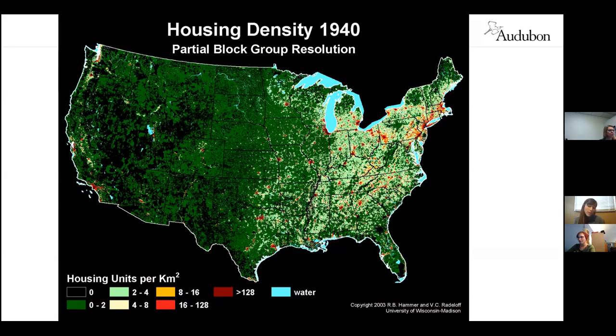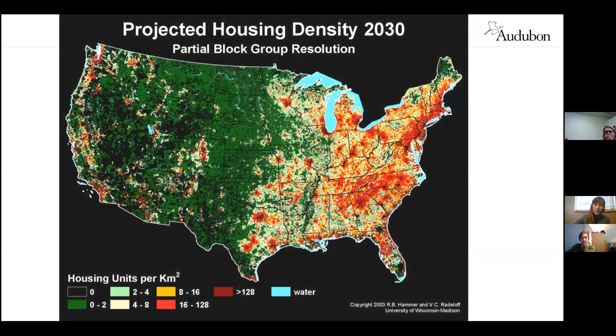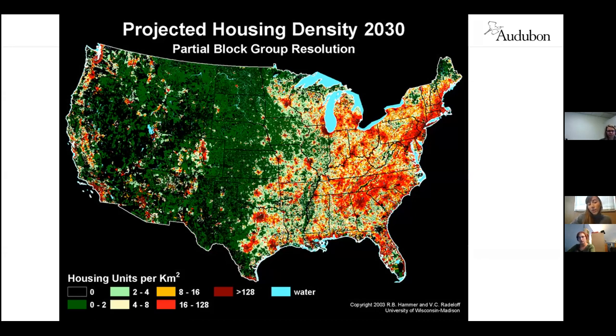This problem is only going to get worse. This is the housing density for 1940, and within 90 years, we will have lost 150 million acres of ecologically productive land to urban sprawl. This is the projected housing density for the year 2030, and the areas with greater density of housing units per kilometer squared are represented in orange, brown, and yellow. As you can see in the east, there's quite a bit of difference in urban density compared to 1940.